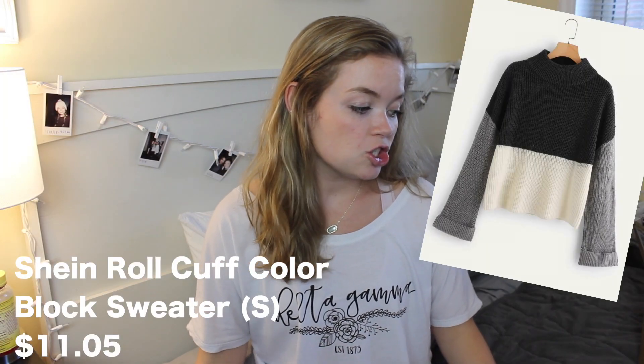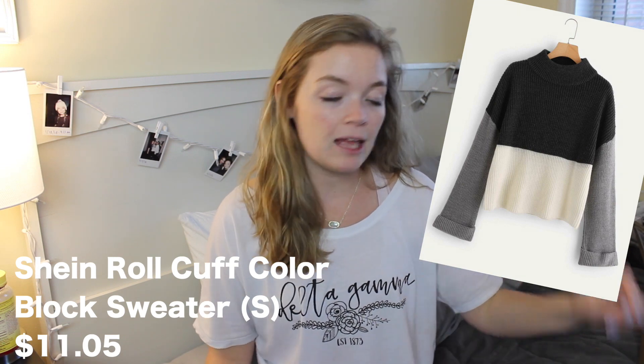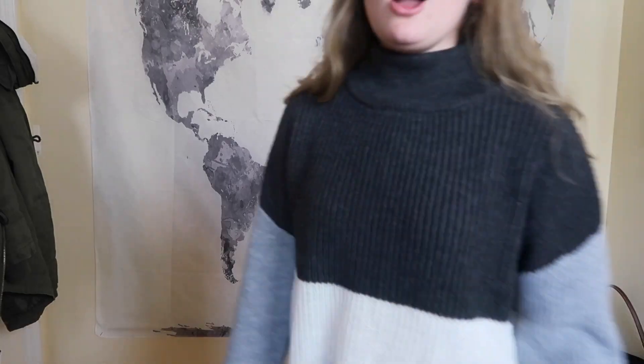Next up, we have the Shein Roll Cuff Color Block Sweater, size small, and this was $11.05. Just from feeling it, the quality actually feels like a sweater — I was expecting a lot worse. This one's cute, and it's actually so comfy and cozy. And of course I would do a French tuck because that looks so much better. I like this. Cute, cute, cute. I'm a fan. Get this one, guys. I like this one a lot.